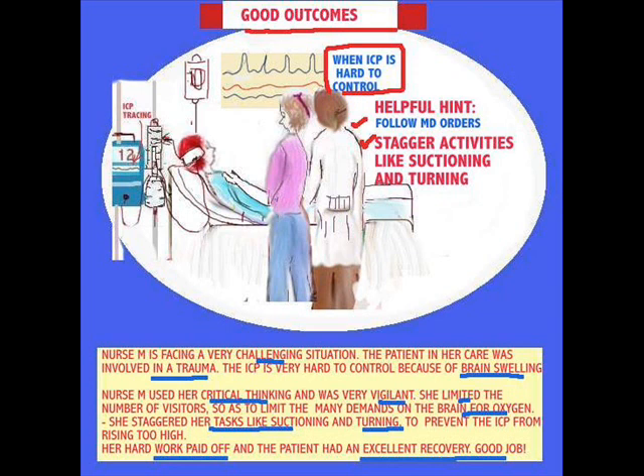The next case involves good outcomes, which is so much easier to deal with. Intracranial pressure monitoring is rather complex, and to fully appreciate it you need to be in an intensive care setting. However, this is the case of a nurse placed in a very difficult situation. Her patient's ICP was really high — this was a trauma patient, the brain was full of swelling. She had to make use of her critical thinking, was extremely vigilant, and made some very wise decisions.